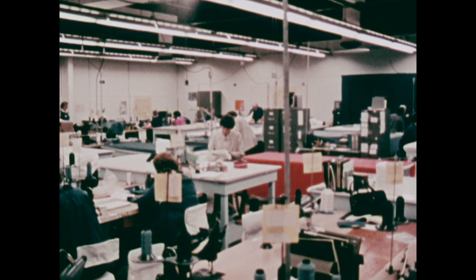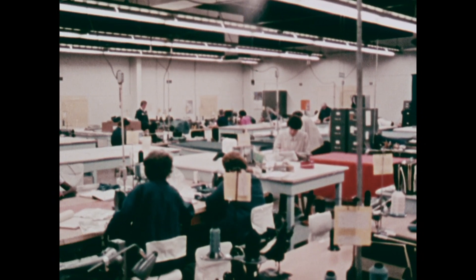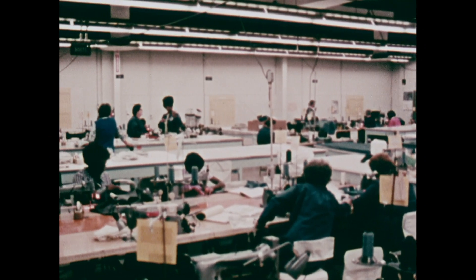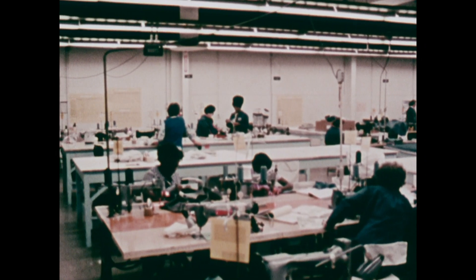This is where the suits worn by Apollo astronauts are sewn, cemented, assembled and tested. ILC Industries in Dover, Delaware is where they put it all together.